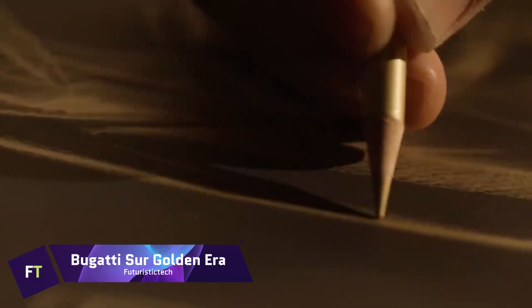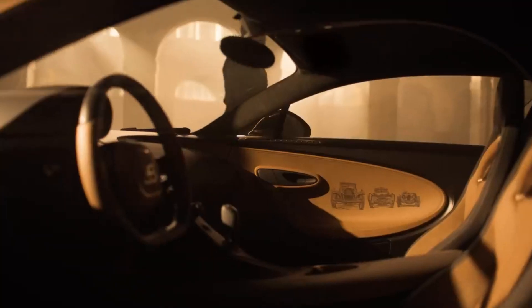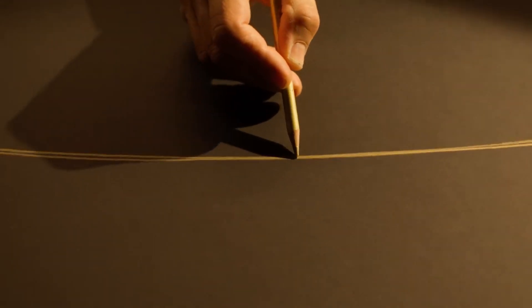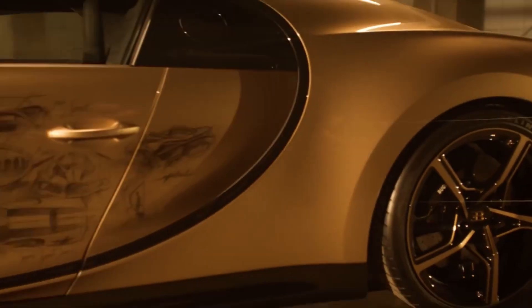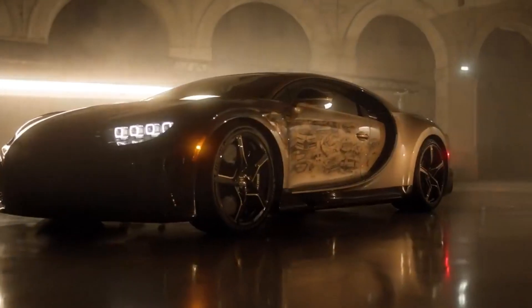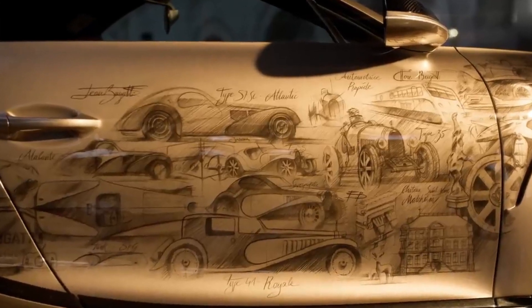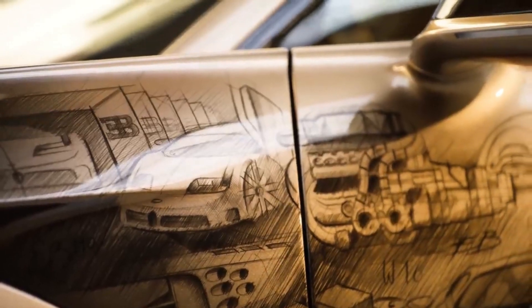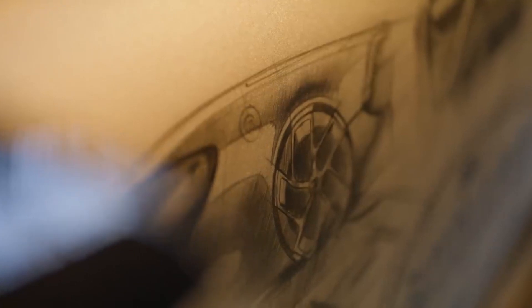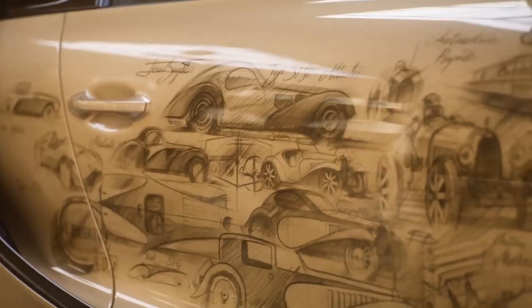Bugatti Sur Golden Era is dedicated to the illustrious W16 engine and the classic Bugatti vehicles that defined the brand's history, making it an exceptional work of art. Featuring meticulously drawn and painted illustrations of some of Bugatti's most renowned models — including the Type 41 Royale, the Veyron, and the La Voiture Noire — this one-of-a-kind design is based on the Chiron Supersport. A unique paint scheme ranging from nocturne black to a pale golden shade called Dore is used to apply the drawings.